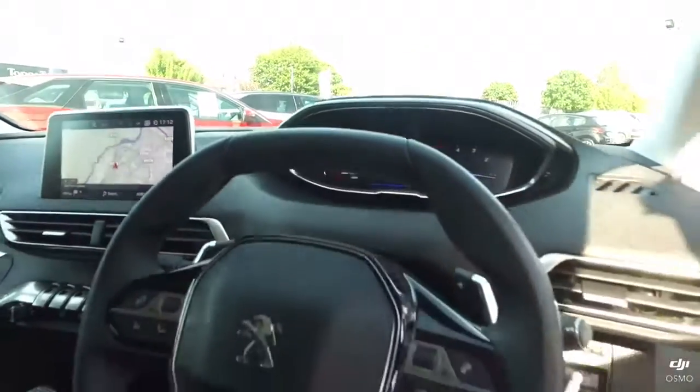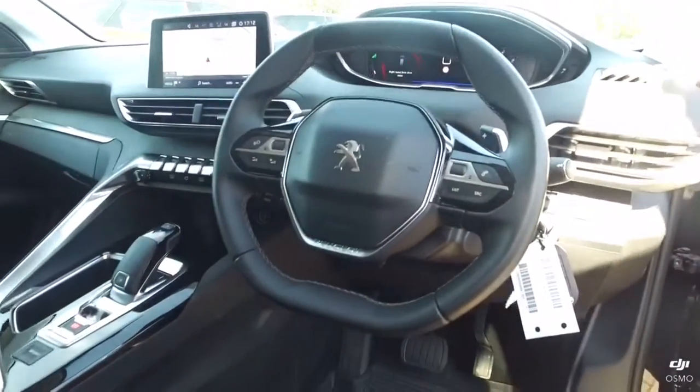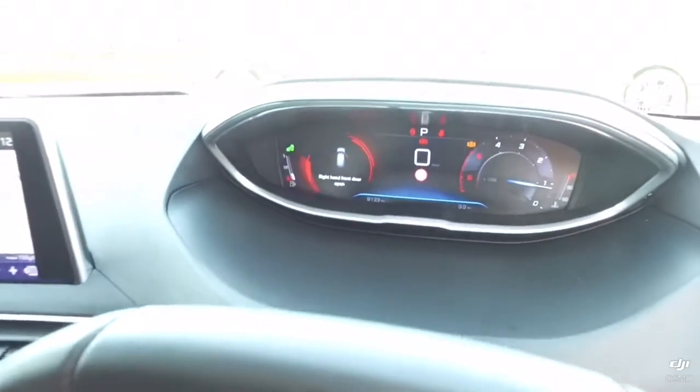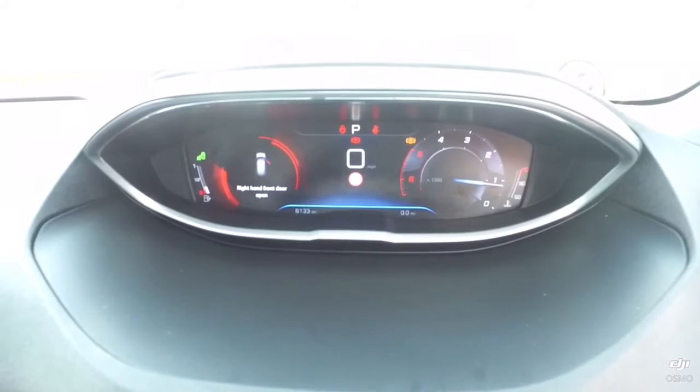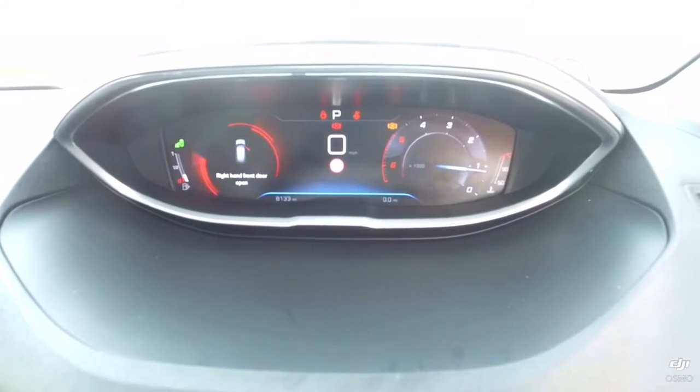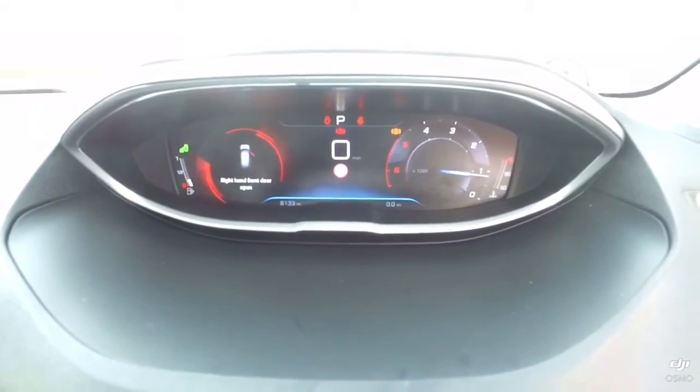The steering wheel is tiny, which is in all of our latest generation cars, and that's designed so you look over the top of it when you're sat in the car. You'll see the speedo, rev counter, and of course the digital speedo in the middle.